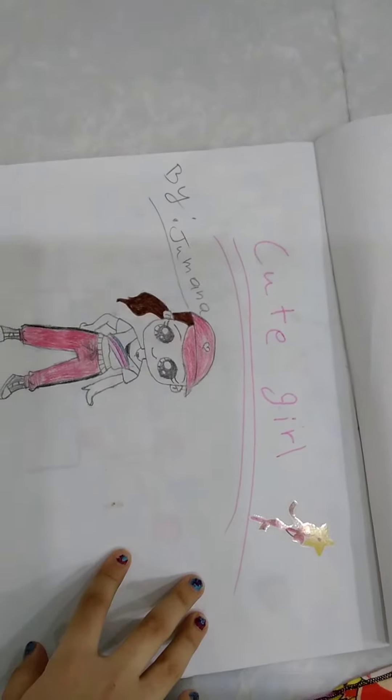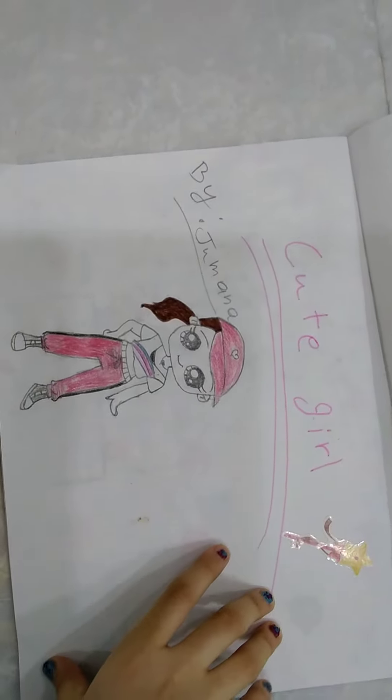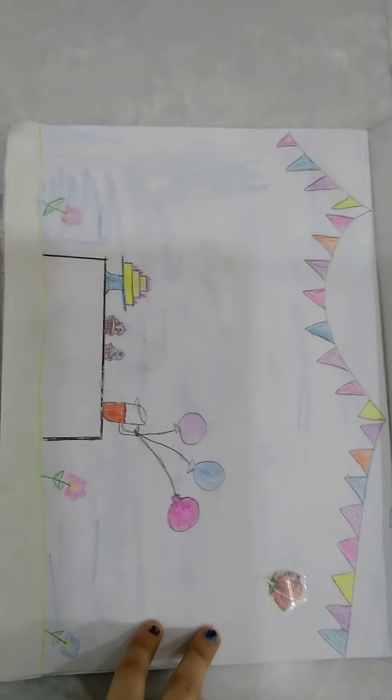And then we have this one. It says cute girl. And so this one is not a dress of cute — I just made it. It's a birthday party.